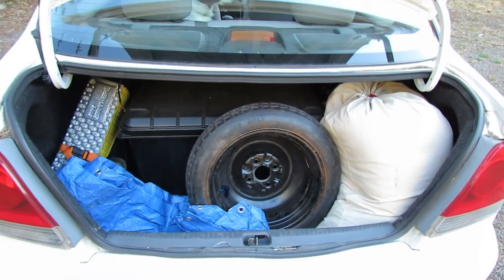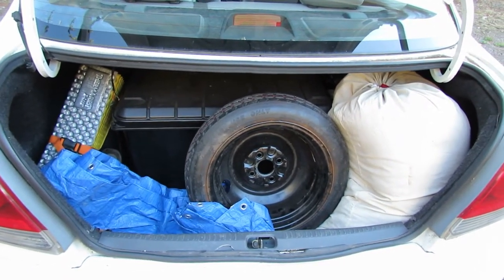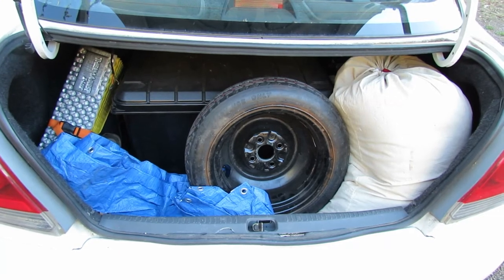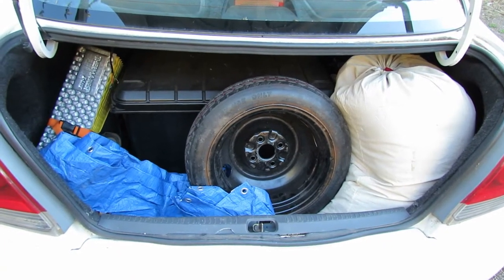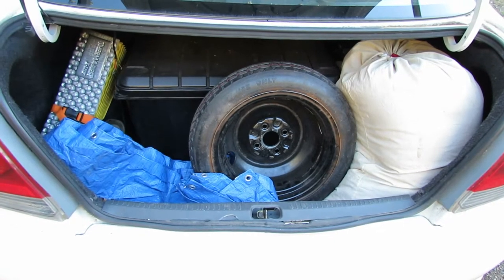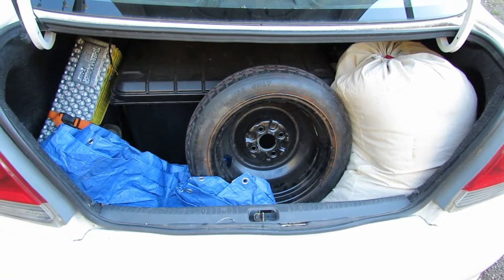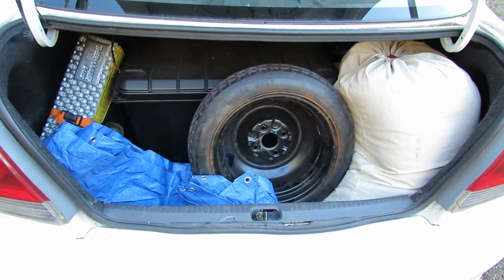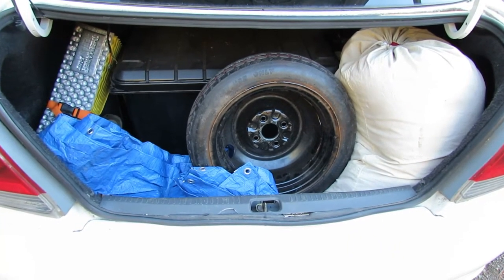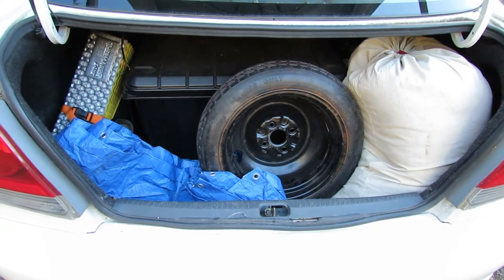One of my most embarrassing moments with this vehicle is that I drove it for a year without ever inspecting where the spare tire was located or whether it even had a jack — and in fact it didn't have a scissor jack, so I bought one. Just check your spare, make sure you have a jack, know how to work it. When removing lug nuts, do it before you jack the car up because the vehicle's weight on the tire gives you better leverage, especially when they're rusty.